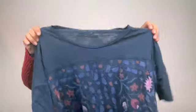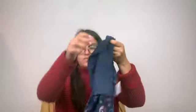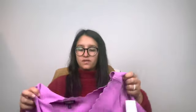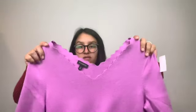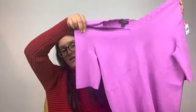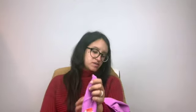Sending this to thredUP — it's just Lucky Brand, and if you know me, I hate Lucky Brand, so I just wanted to try it through thredUP. Sending this to thredUP as well — it's Talbots, excellent condition, has like a really cool hem. It's a purple sweater, size medium.